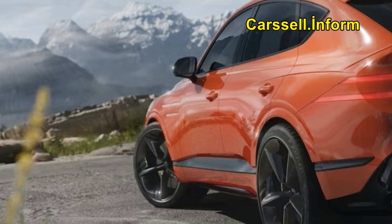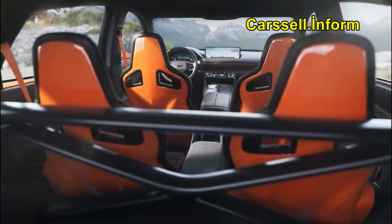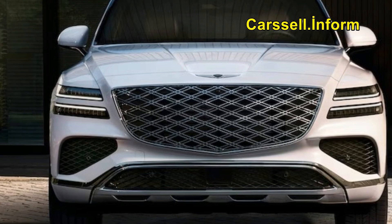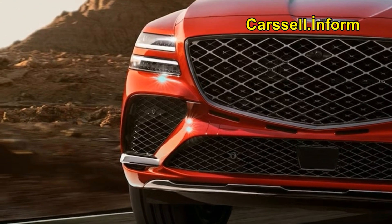More details, including US-specific features and changes, will be outlined closer to the 2025 GV80's on-sale date, either later this year or early next year. Genesis is currently selling 2024 model year GV80s, and half of its lineup remains 2023 model year, so we don't expect this 2025 GV80 family to land anytime soon.